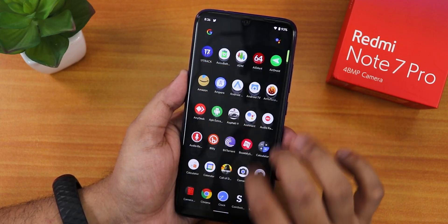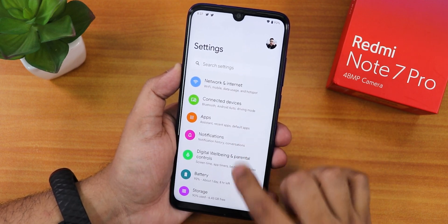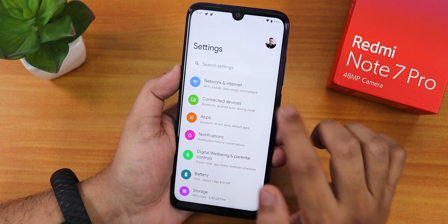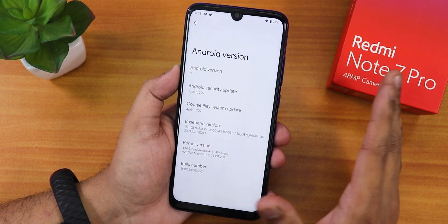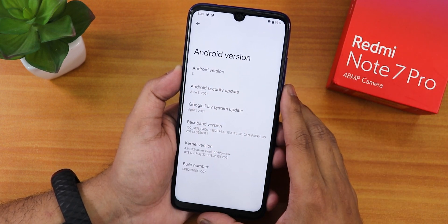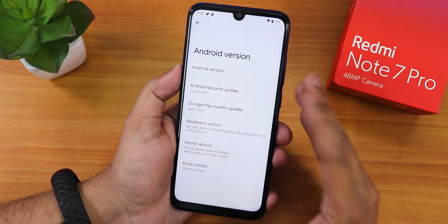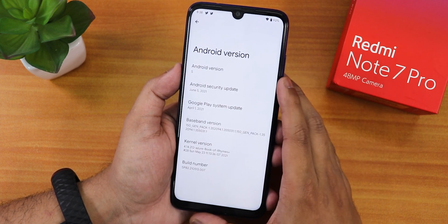This is how the settings panel looks like — it still has all the animations, stretching menus. There's a search settings field, a profile picture, and the settings logo. In the Android version section, it shows 'S' but if you keep tapping it still shows Android 11. We have the security patch of June 5th 2021 and the stock kernel.